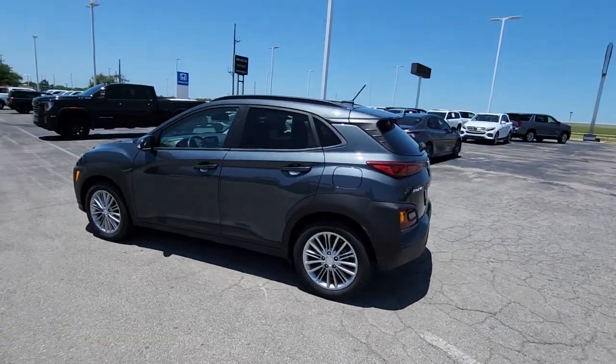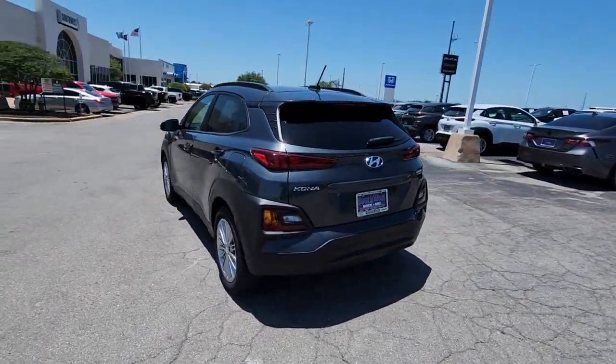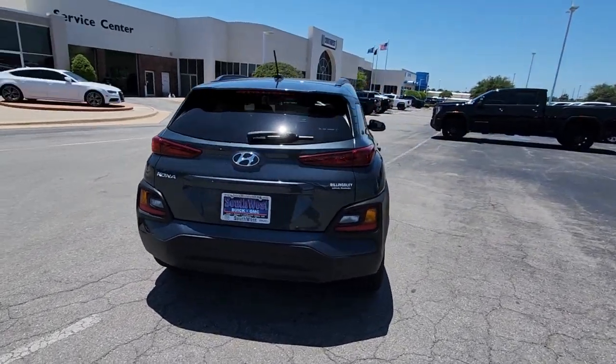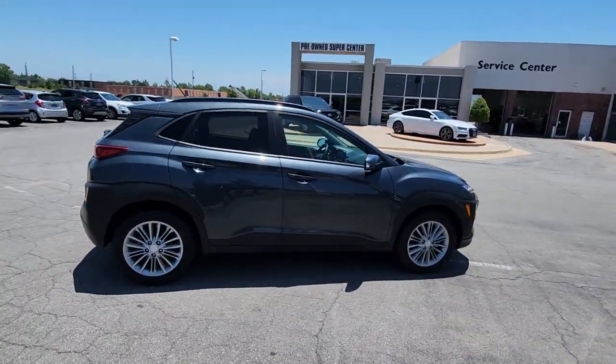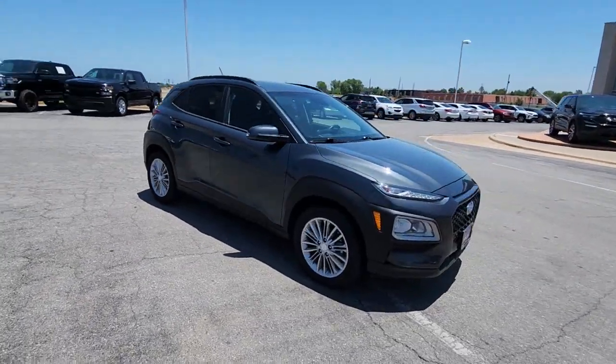Your next car could be the 2020 Hyundai Kona. This vehicle is an outstanding buy with fewer than 35,000 miles on the odometer. Take a closer look at this sophisticated and versatile Kona.